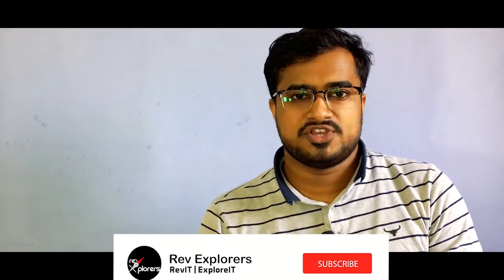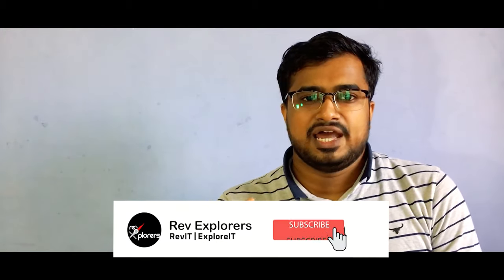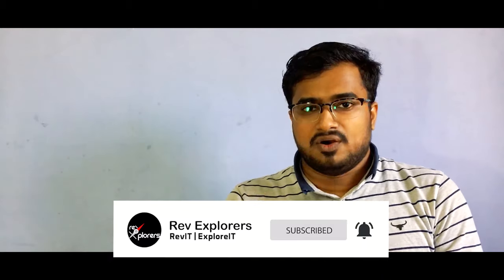That wraps up this video. I hope you liked it. If you have any questions, post them in the comment section below, or contact us on Instagram, Twitter, or Facebook. Do subscribe to our channel and press the bell icon to never miss such videos. Share this video with your family and friends. Until next time, stay at home, stay safe, and let's fight together through this pandemic. Thank you for watching.